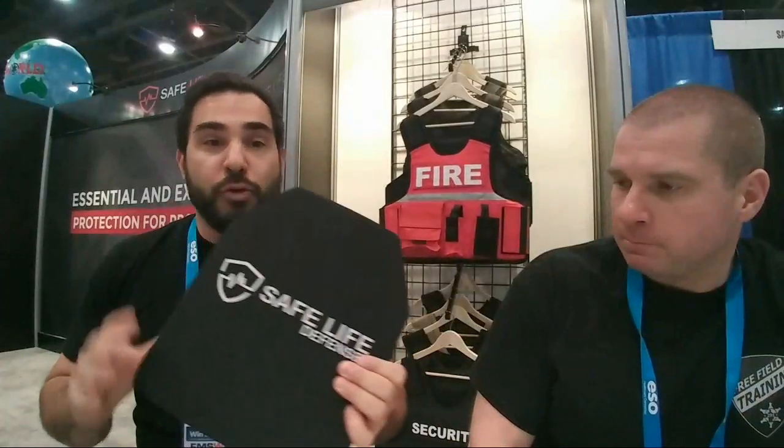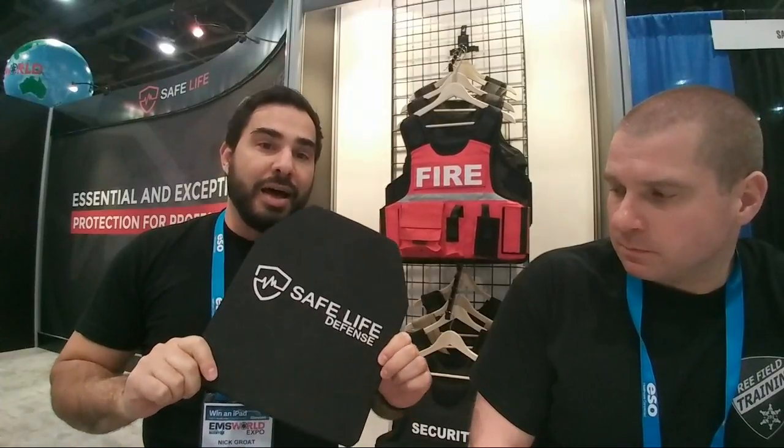A viewer asks about rifle plate pricing and purchase restrictions. Our level 4 in-conjunction plates are $169. As long as you haven't been convicted of a felony, you can own a rifle plate — they're legal in all 50 states. Connecticut does require face-to-face transactions, with the exception that law enforcement or active military can have it shipped as long as they provide a military or law enforcement ID.